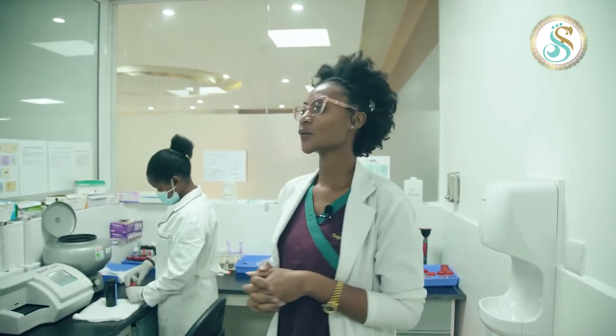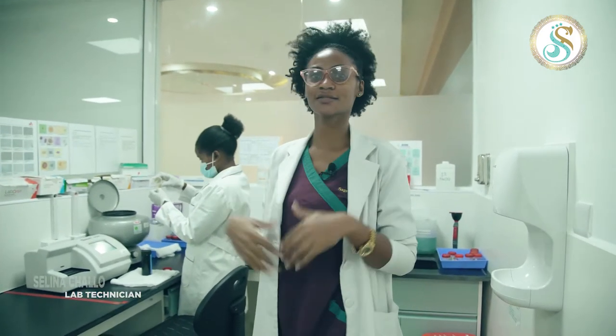Hello, my name is Celina Engerber-Chalo, lab technician from Seifi Hospital. So this is our laboratory — the Tanzania Department of Audit — starting with this one.